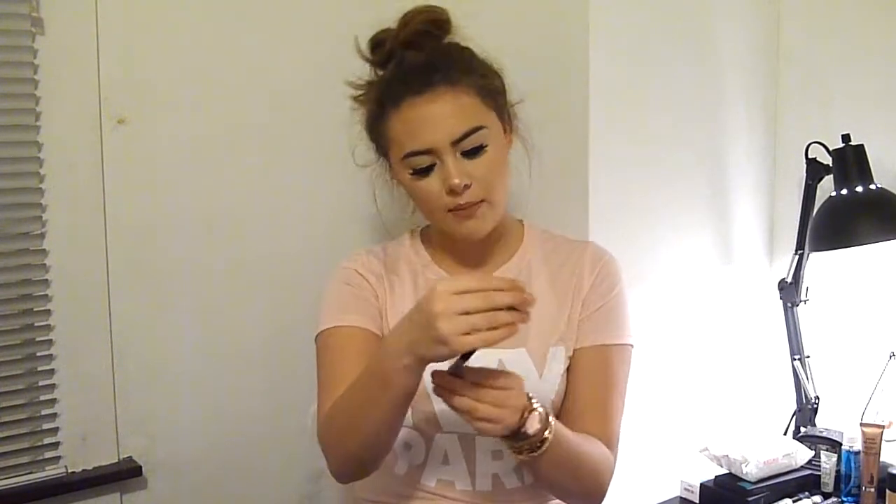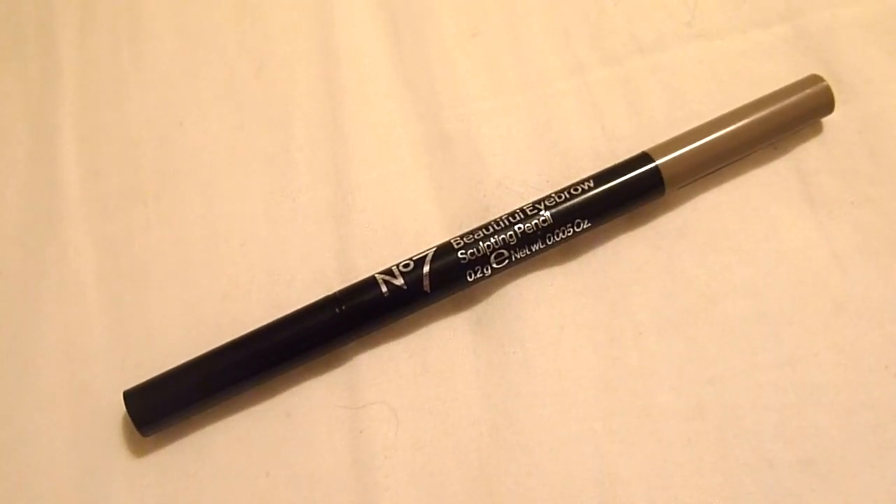I also picked up the No. 7 Beautiful Eyebrow Sculpting Pencil. This has the same shape as the Anastasia Brow Definer, which I loved about six months ago — it was a huge thing for me. It's just an amazing shape so I thought I'd see if this could compare to it. That's all I got from Ulta.